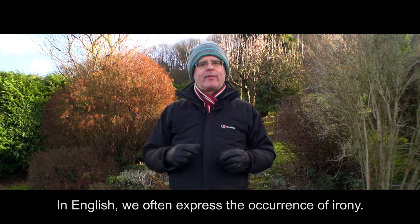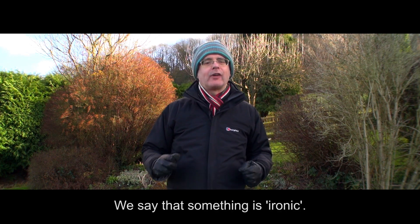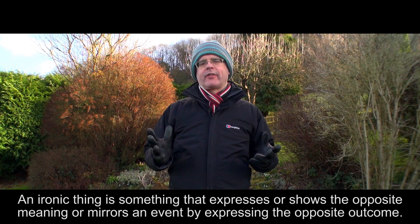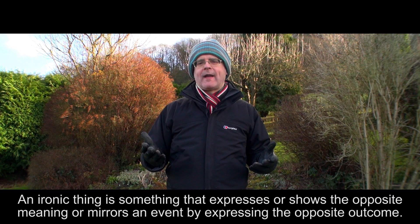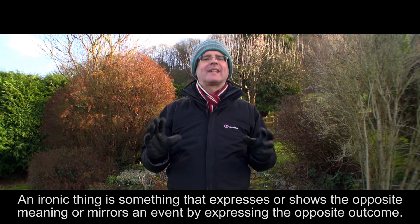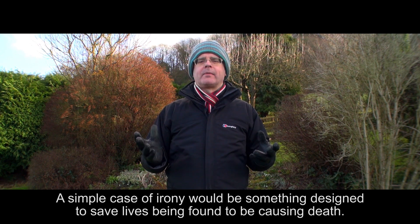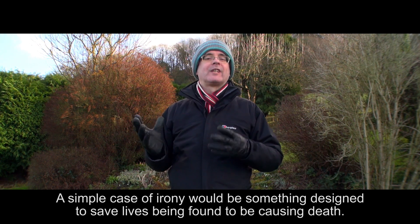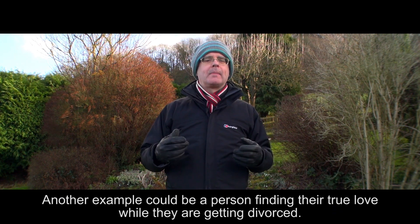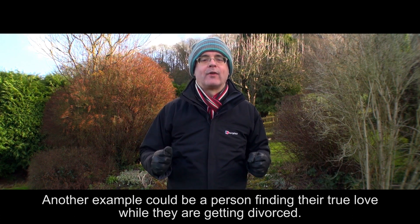In English, we often express the occurrence of irony. We say that something is ironic. An ironic thing is something that expresses or shows the opposite meaning, or mirrors an event by expressing the opposite outcome. A simple case of irony would be something designed to save lives being the cause of death. Another example could be a person finding their true love while they are getting divorced.